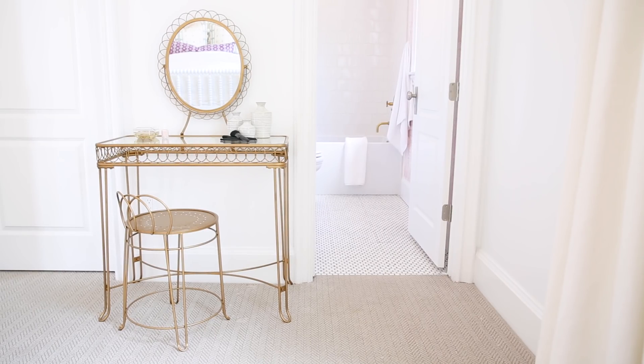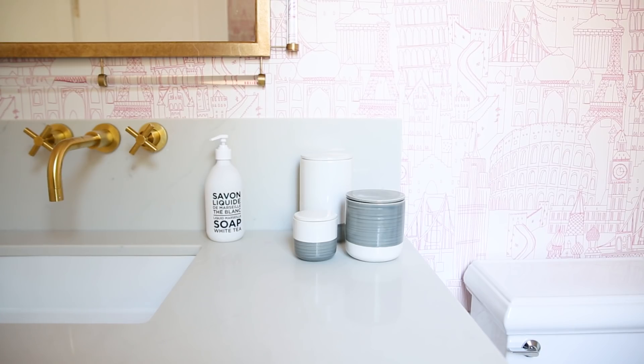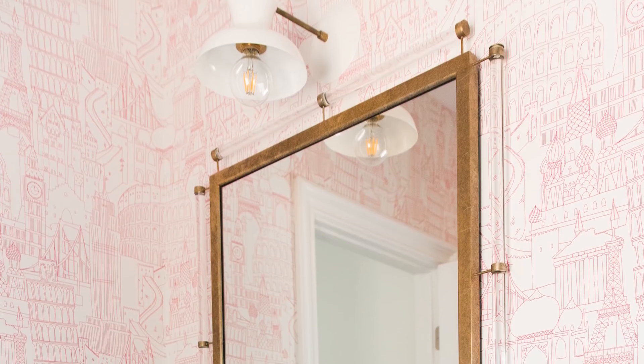The bathroom in here is just cute. Pink and white wallpaper, brass fixtures, and then a lucite mirror. And to top it all off, we did this funky little modern light.